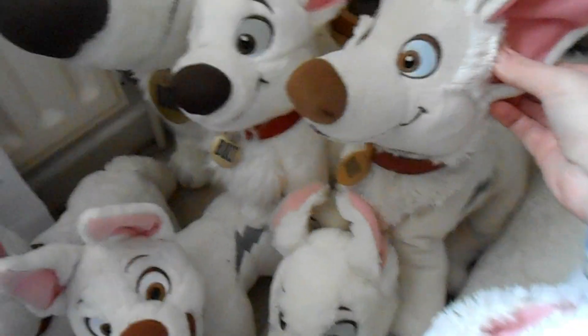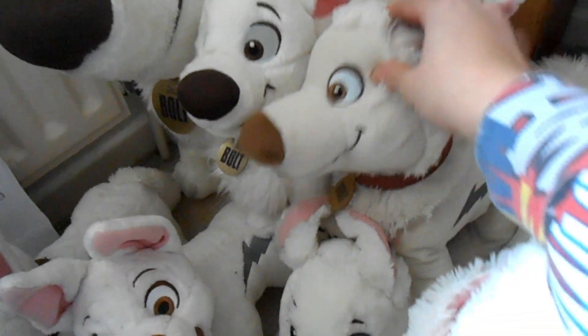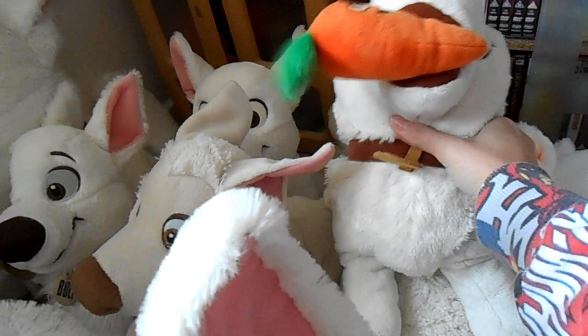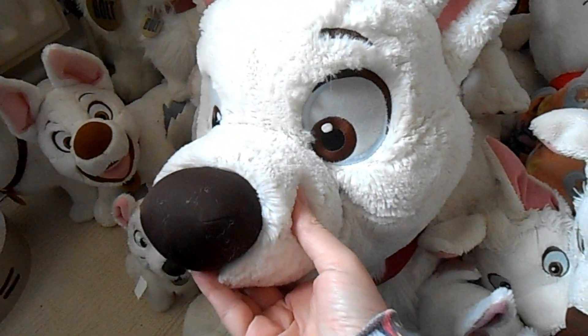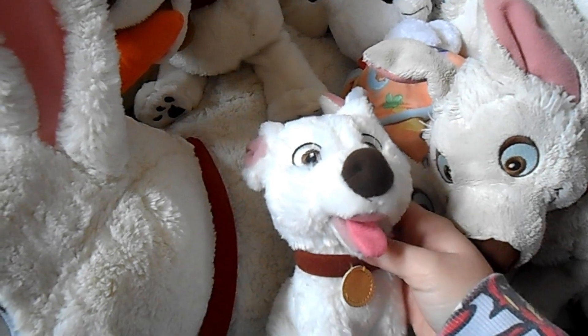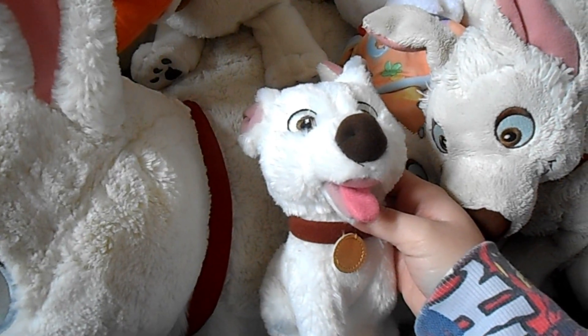This is my claw machine Bolt I got off eBay — it came with a Rhino plush but I didn't want that one. There's also my special Bolt with Mr. Carrot — he's absolutely adorable, sitting on top of my big large lying-down Bolt.